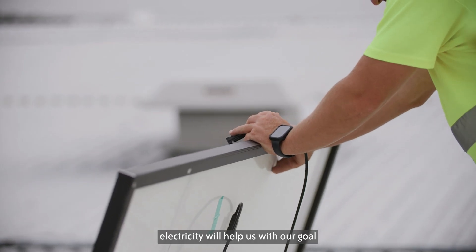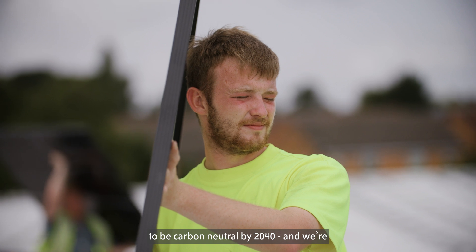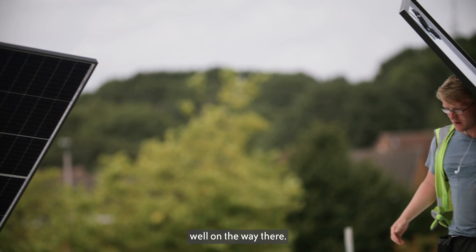Switching to renewable electricity will help us with our goal to be carbon neutral by 2040, and we're well on the way there.